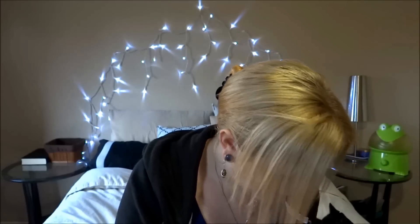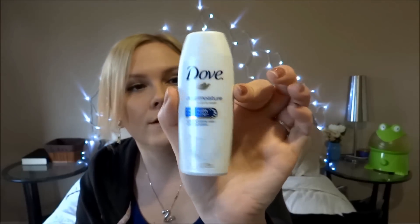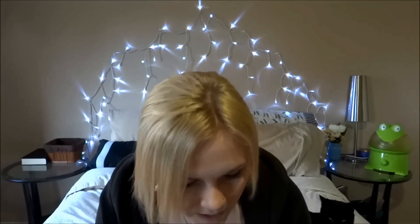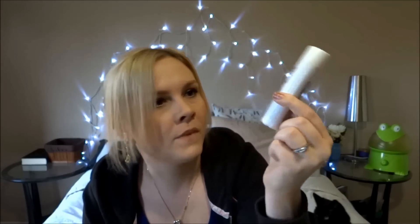Next thing I see in here is a sample size of some Dove body wash. I thought it was shampoo for a second, but body wash is probably better because it says it's deep moisture. I guess that'll be good for the winter time. It smells pretty good too. I don't really use Dove products very often, but I'll definitely try it. It says softer, smoother skin after one shower — I could use that. A full size bottle retails for $6.49.